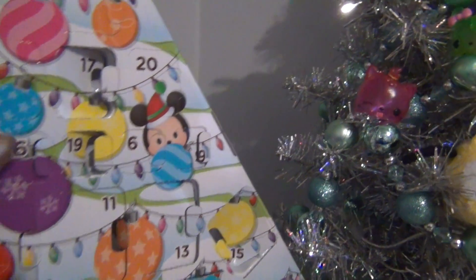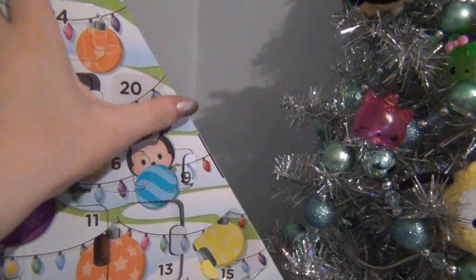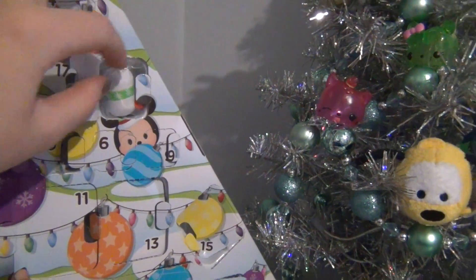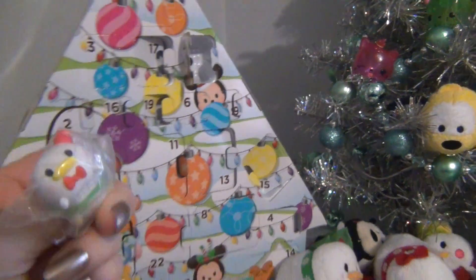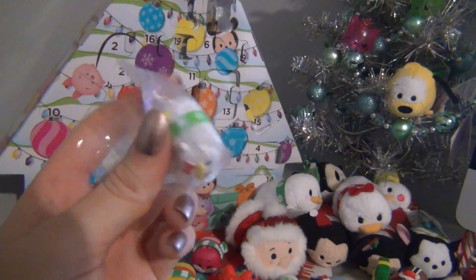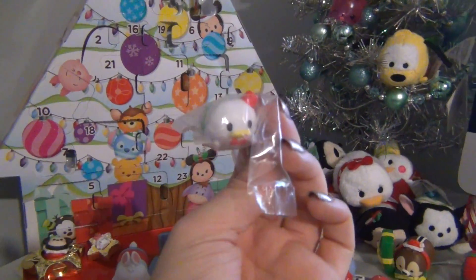I forgot to close 19. Day 20 is right up here in the corner. I move this every time I open it. And it looks like we got a duplicate Donald. So here's Donald - Christmas Donald. Donald is my favorite Tsum Tsum guys.